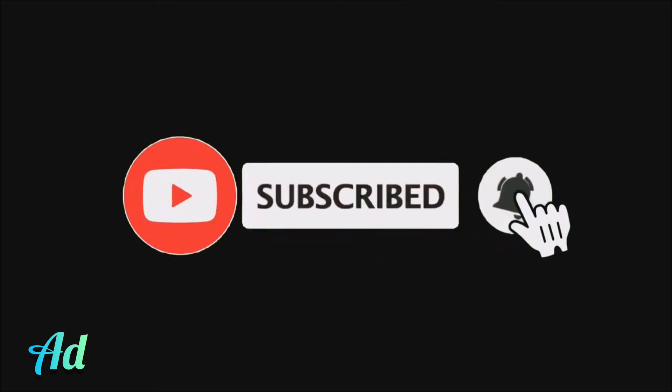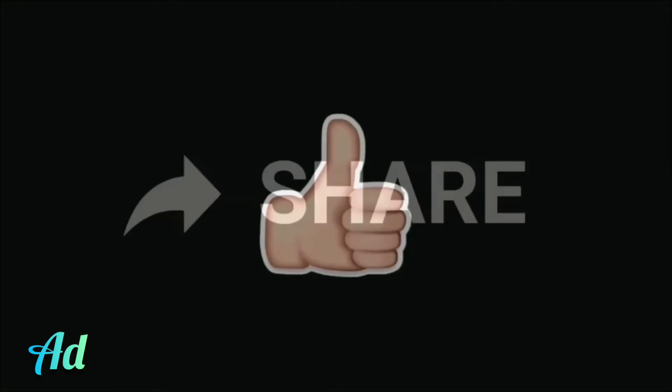To be notified of new music and videos, subscribe to the channel activating the bell, and comment what you thought, give a like and share.